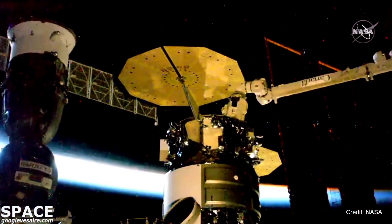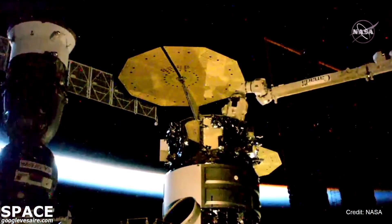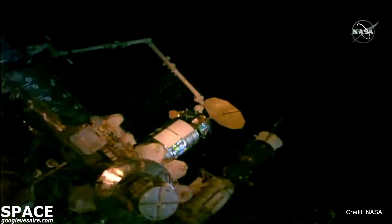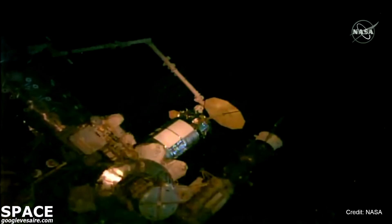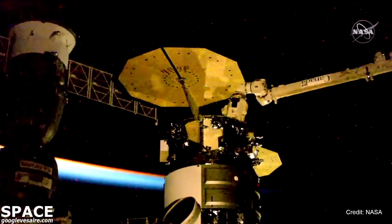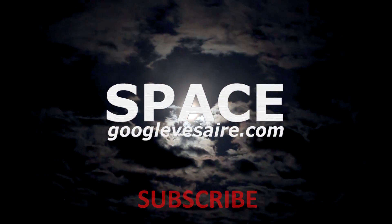This cargo resupply mission started two days ago when Cygnus launched atop an Antares 230-plus rocket on Tuesday, August 10th at 5:01 p.m. Central Time from Pad-0A at NASA's Wallops Flight Facility in Virginia. At the time of launch, the International Space Station was flying 261 statute miles over the southern Indian Ocean. About two and a half hours later, solar arrays were deployed and Cygnus continued its journey to the space station.